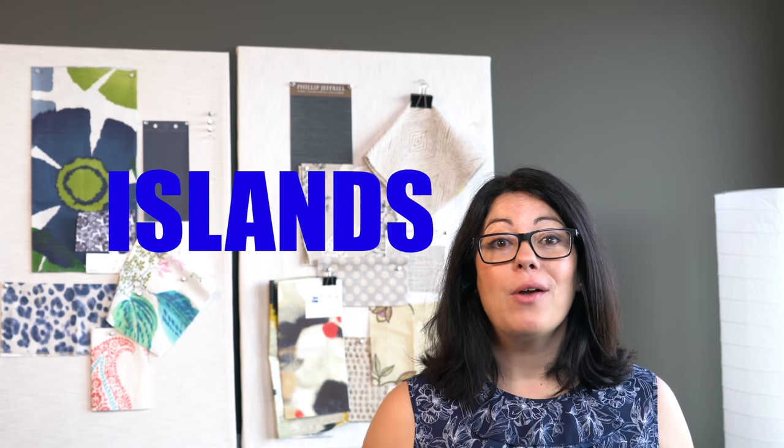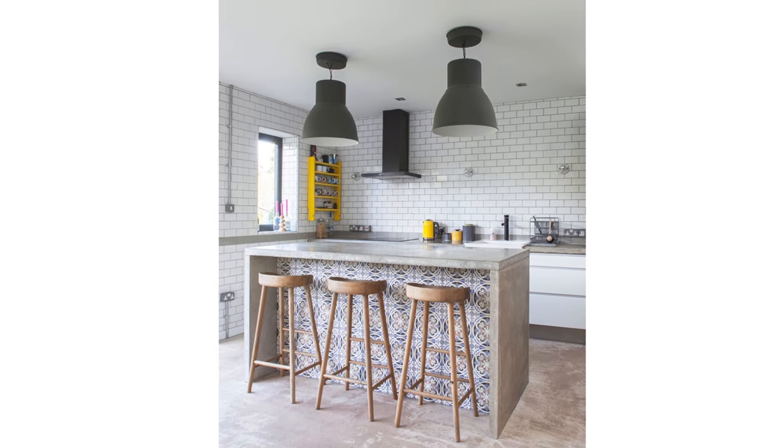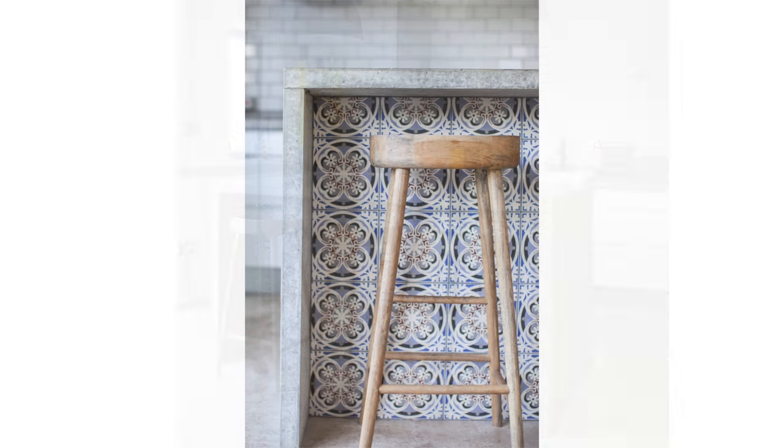Tile has always played a key role in kitchens, usually in the form of a backsplash or tiled floor, but there's a new and old trend rising: tile on and around kitchen islands. I'm loving this tiled front surface on this island with traditional blue and white tiles — neatly tucked away, it's the perfect backdrop to the perfect little stool. It's like a hidden gem.